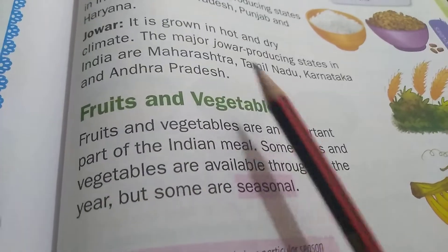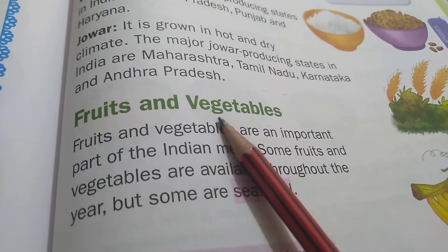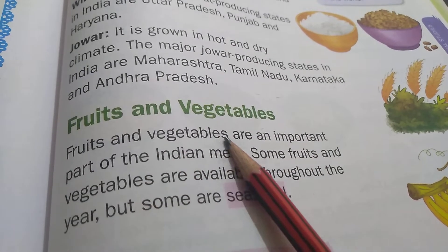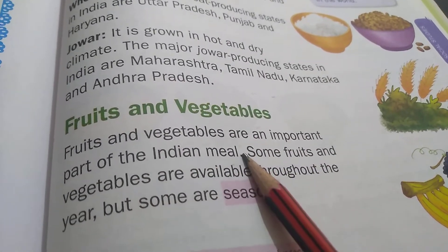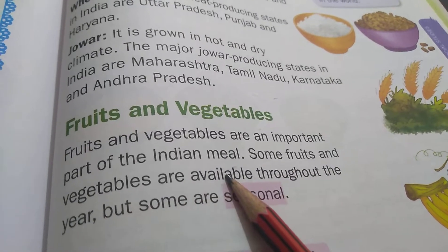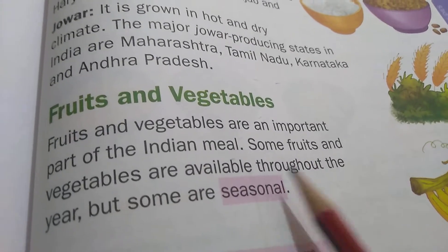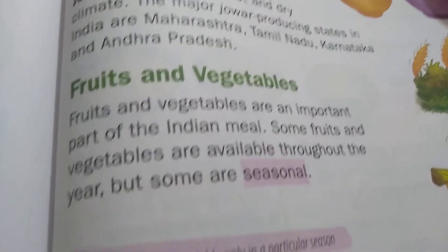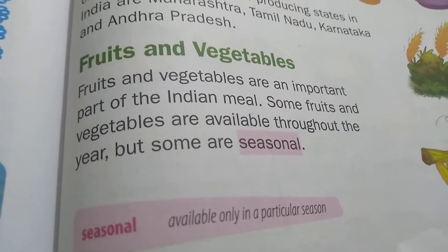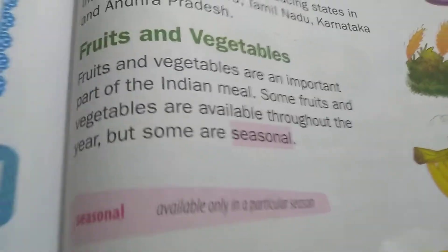Next, fruits and vegetables — F-R-U-I-T-S. Fruits and vegetables are an important part of the Indian meal. Some fruits and vegetables are available throughout the year, but some are seasonal — S-E-A-S-O-N-A-L. Seasonal means available only in a particular season.